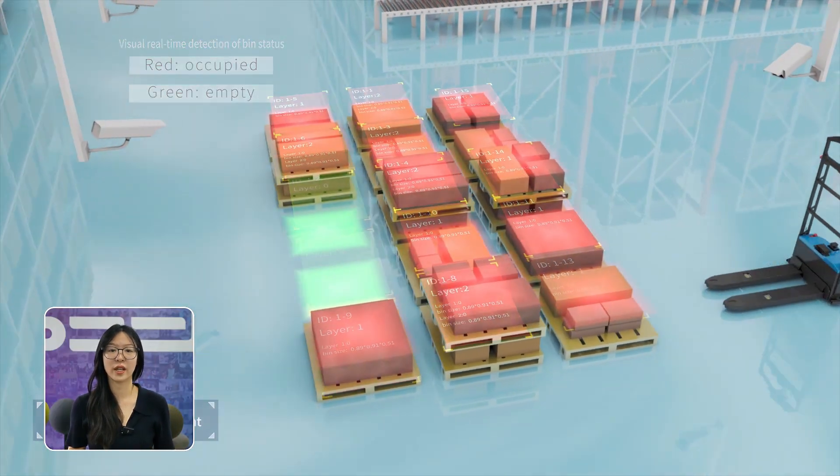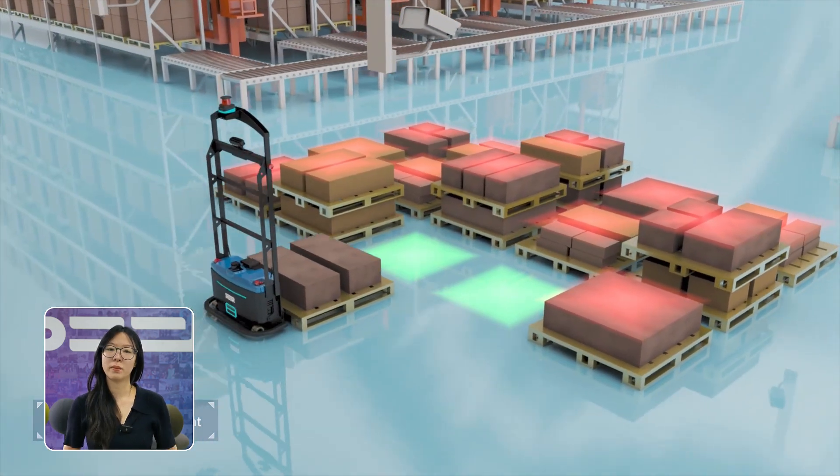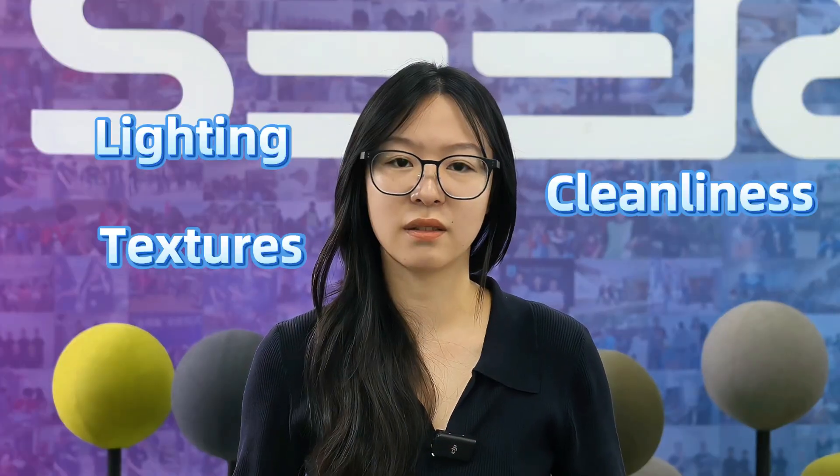Visual SLAM is another option, using cameras to detect textures and match them to a map. It's promising but still developing — lighting, textures, and cleanliness really matter.